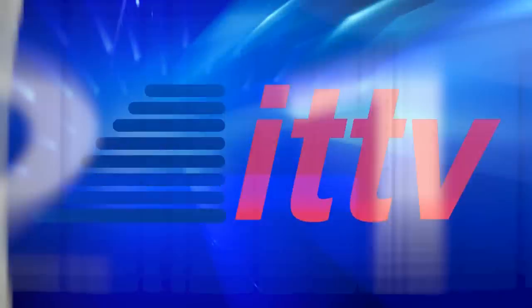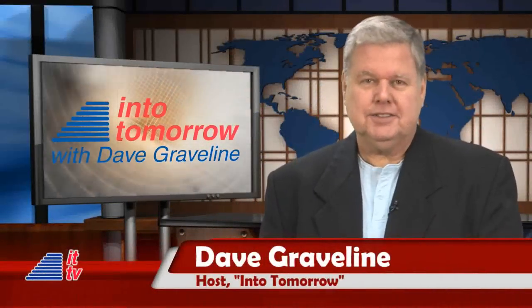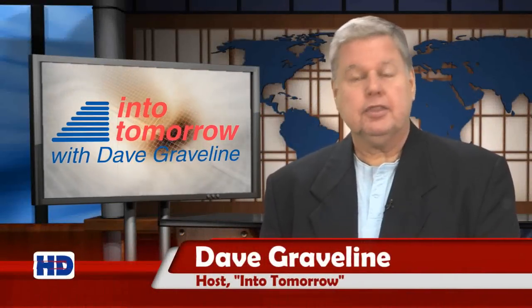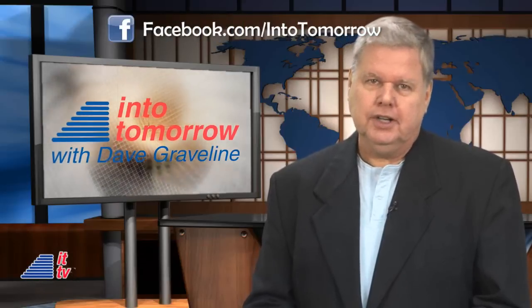From the studios of Into Tomorrow in Miami, this is ITTV. Happy New Year! Welcome, Into Tomorrow. I'm Dave Graveline. Thanks for joining us on our first ITTV web show for 2013.